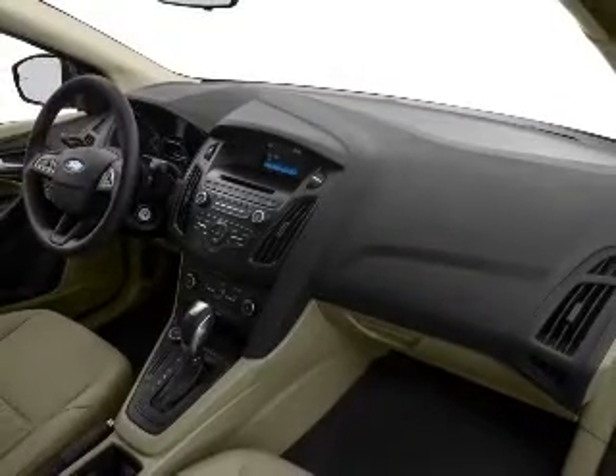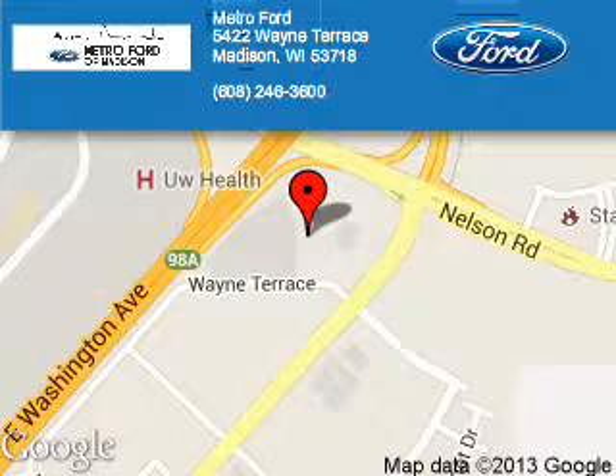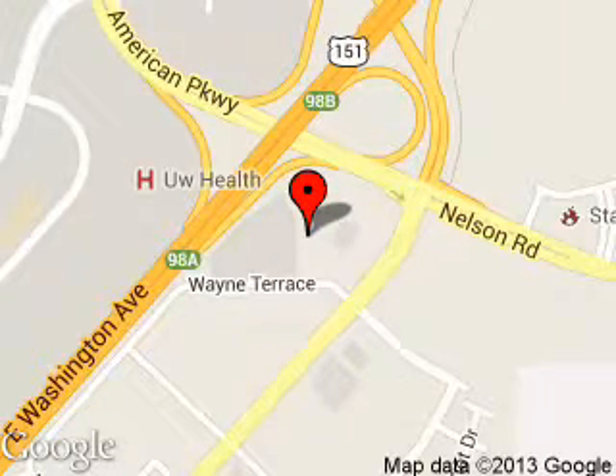Call or click to contact us today. Metroport is dedicated to doing everything possible to ensure that the experience you have selecting your next vehicle is a pleasant one. We are located at 5422 Wayne Terrace, Madison, Wisconsin, 53718. Thank you.